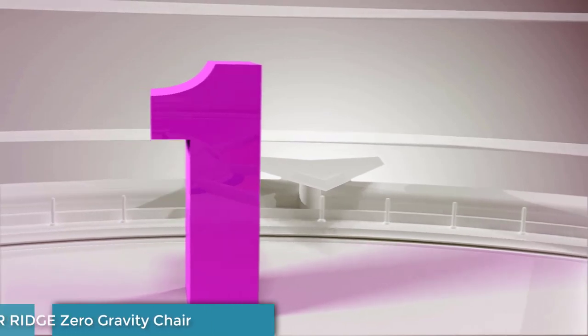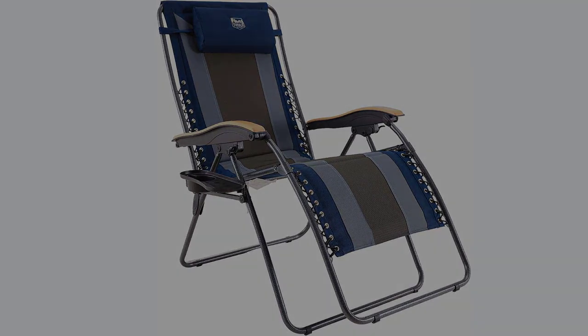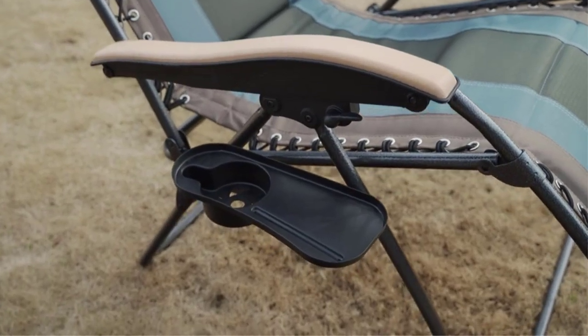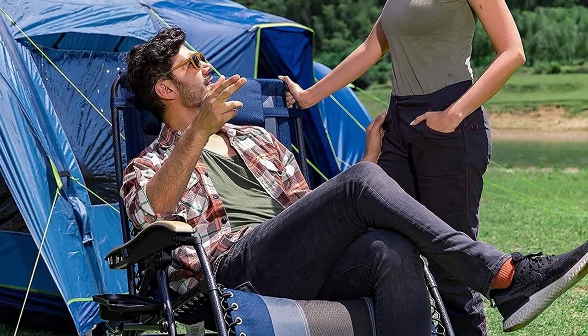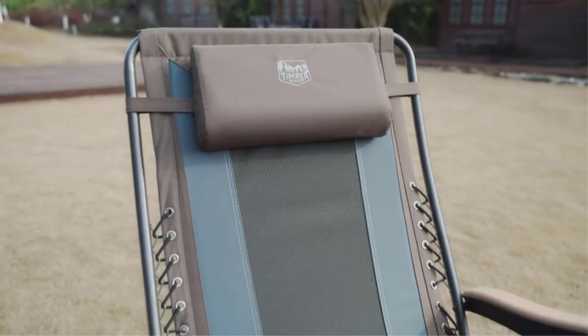Number 1: Timber Ridge Zero Gravity Chair. If you're looking for an outdoor chair that boasts style and comfort, you'll find both in the Timber Ridge Zero Gravity Chair Oversized. There are multiple great features in this chair's design, like a reclinable construction, a headrest pillow that detaches, and wooden armrests. We surprised ourselves by really enjoying the wooden armrests — they don't heat up too much under direct sunlight, and they look great too.